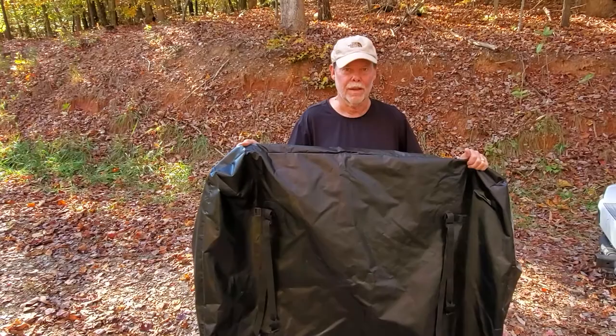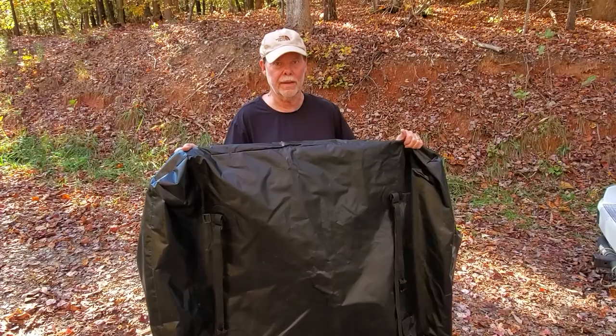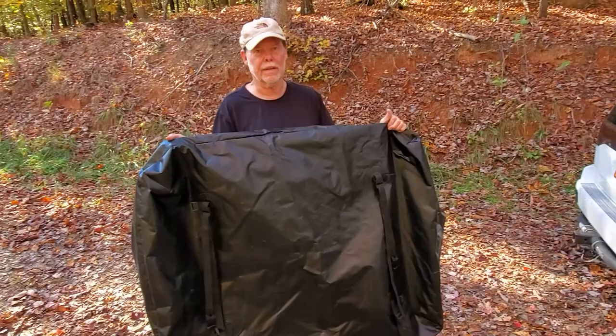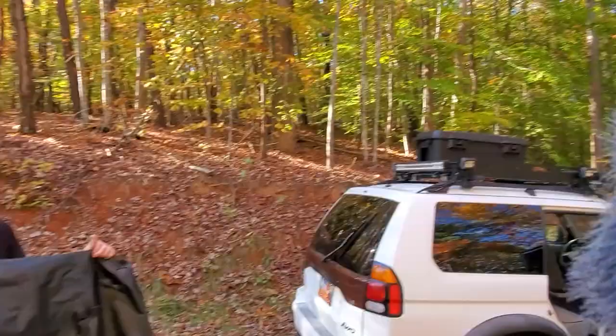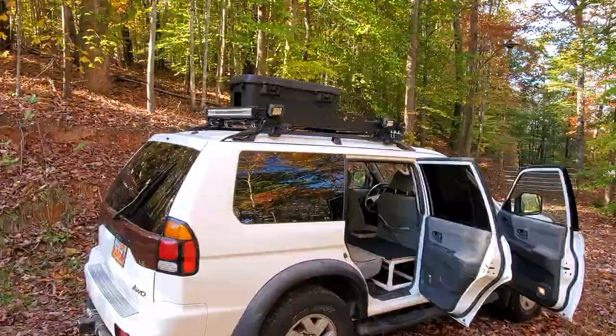At the campground, I just take all this down from the top of the rack and set it up around my campsite. I put anything I want to keep dry inside the bag — clothes, cushions — and it works really well as a waterproof bag. The storage boxes themselves are waterproof too, so at the campground I just leave them on the table or to the side and everything stays dry. I've had it rain on them numerous times and everything stayed dry inside.